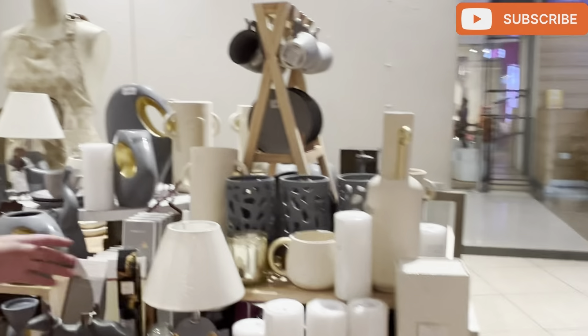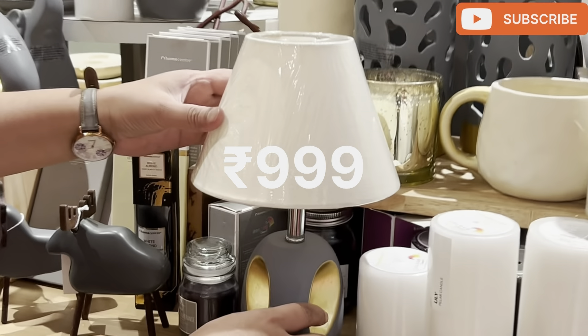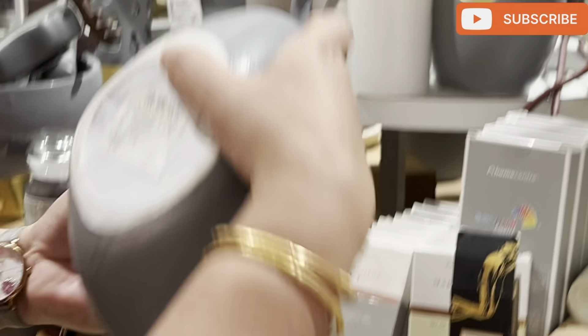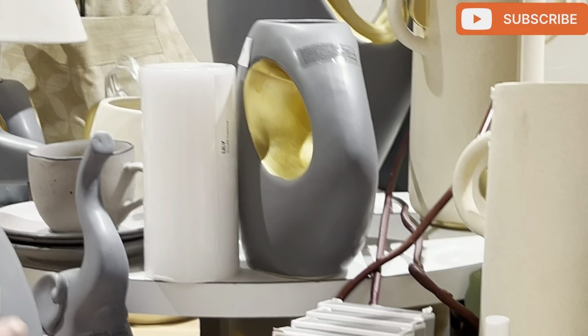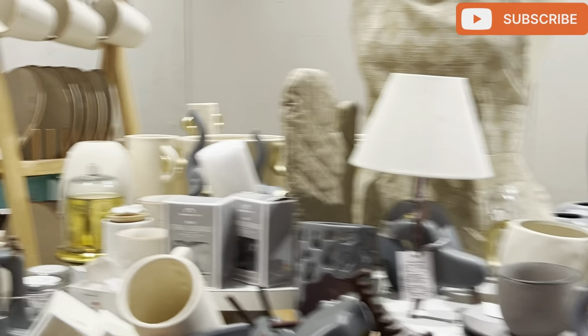Let's move on to the next section. Here you can see that you are getting very mild colors. The lamp here is 999 rupees. This sculpture is also very good and it was just for 799 rupees. You might think that some of these products are quite expensive, but trust me, their quality is always going to be 10 on 10. Home Center is never going to disappoint you on quality.